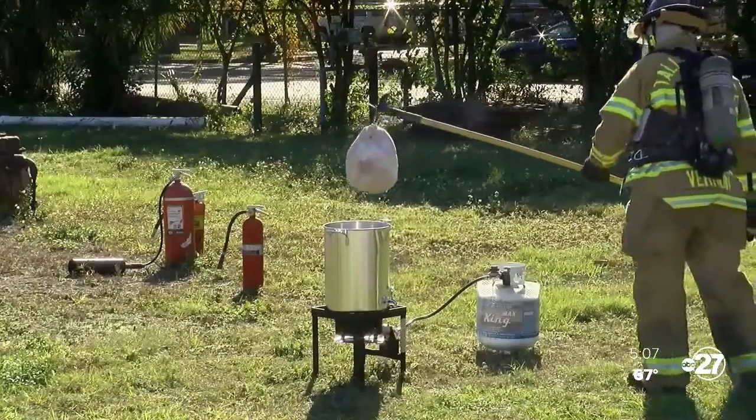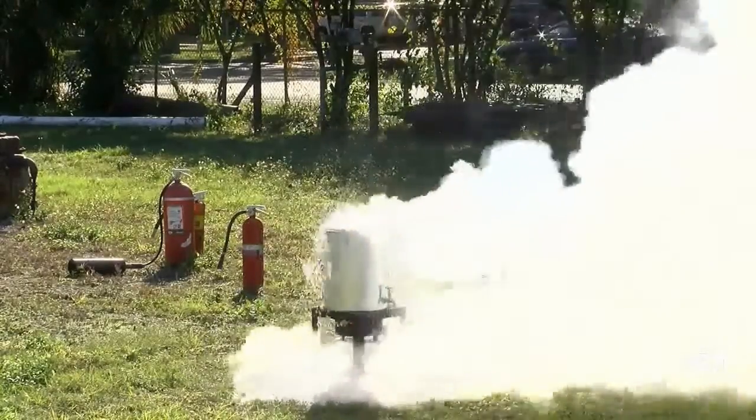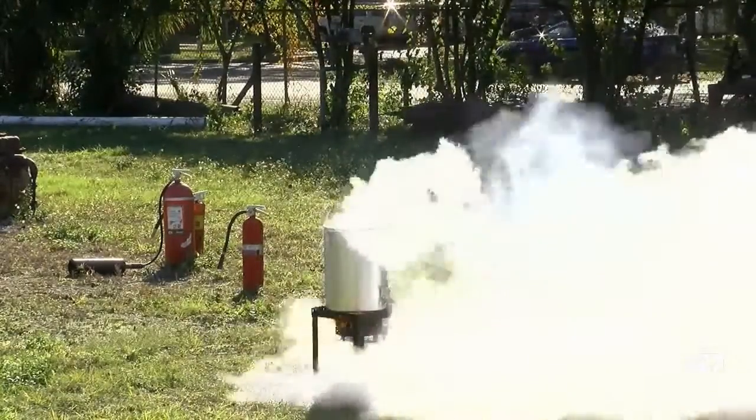The Thomasville Fire Department also says you should make sure that you are away from your house, and make sure that your turkey is fully thawed before putting it in the deep fryer.